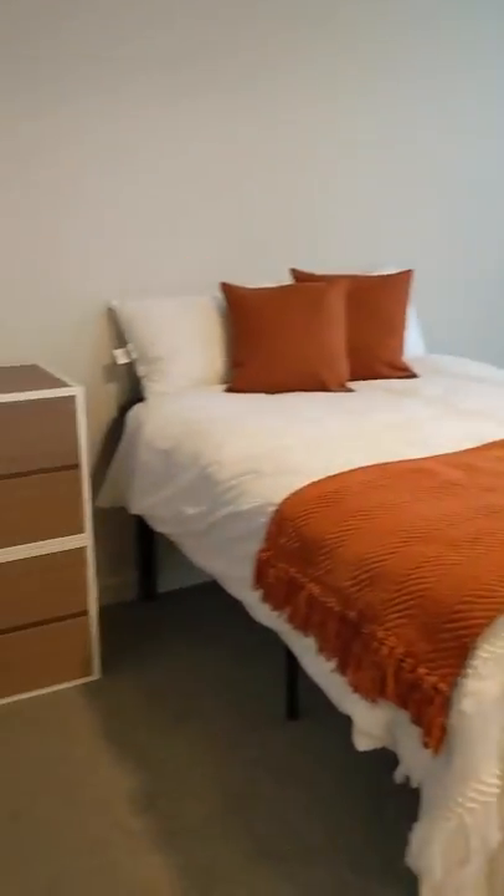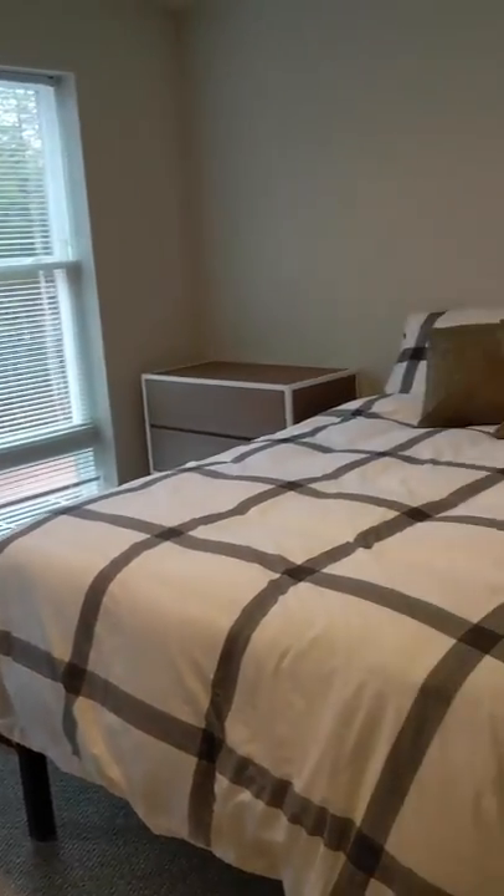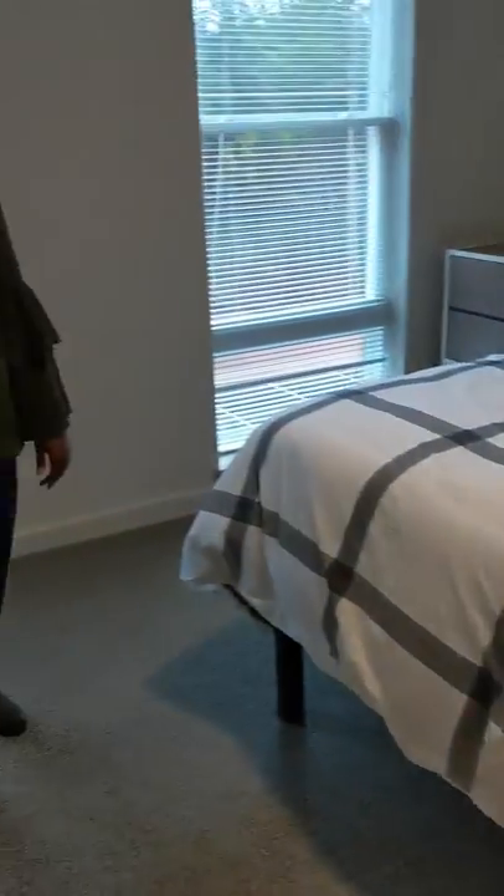Let's go upstairs. This is the upstairs bedroom in the three-bedroom brownstone. This is the third bedroom. As you can see, it's the same size, very large, same furniture, same private bathroom.